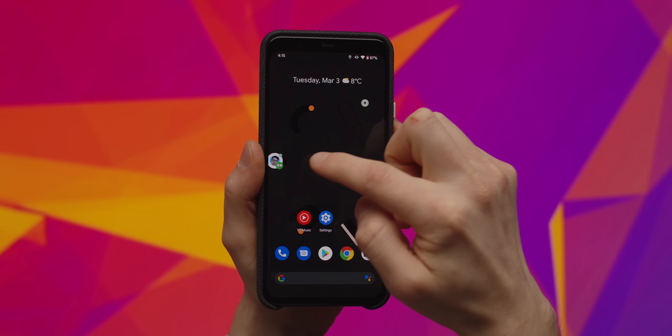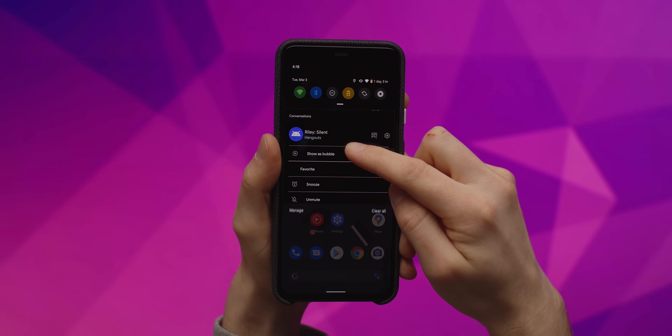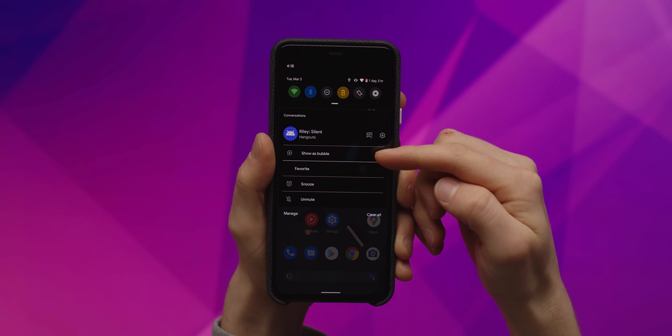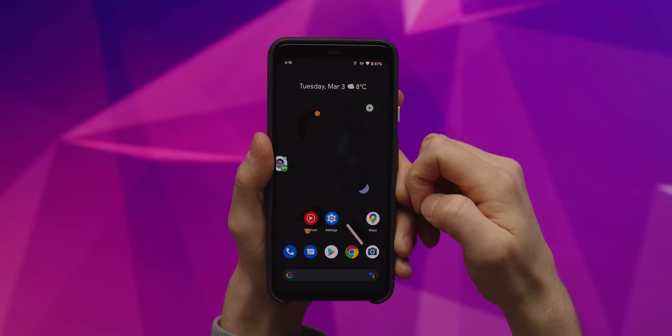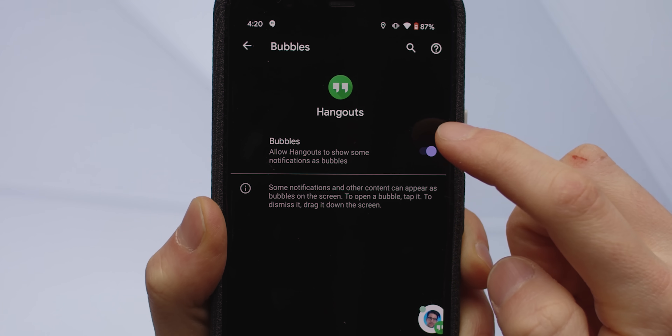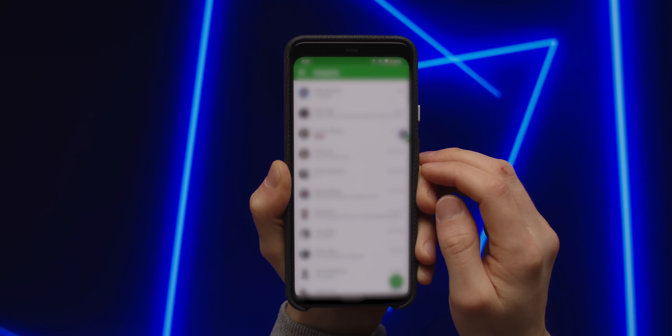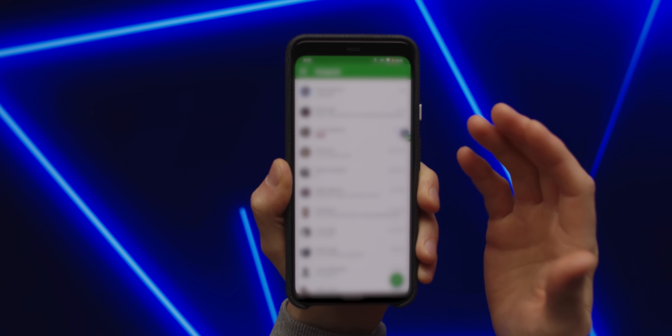Next up is bubbles — or as most people know them, basically the Facebook Messenger chat heads. This was another feature found in the Android 10 developer options; in Android 11 it's properly baked in. Long pressing on any message notification will give you the option to pop it out as an always-on-top bubble, and if you find even having that option offensive, you can disable bubbles for specific apps. Right now there's a glitch where tapping the bubble opens the whole app, which probably isn't supposed to happen — but then again, I'm pretty sure I'm not supposed to be downloading these developer previews either.